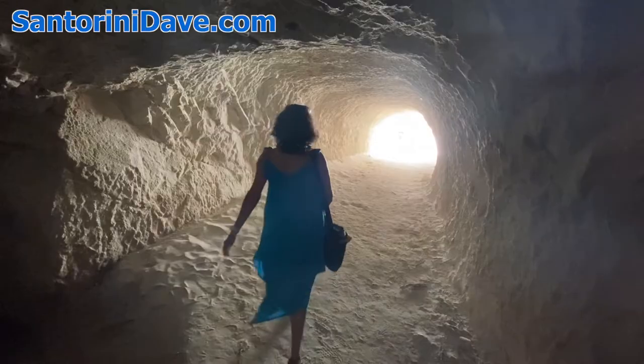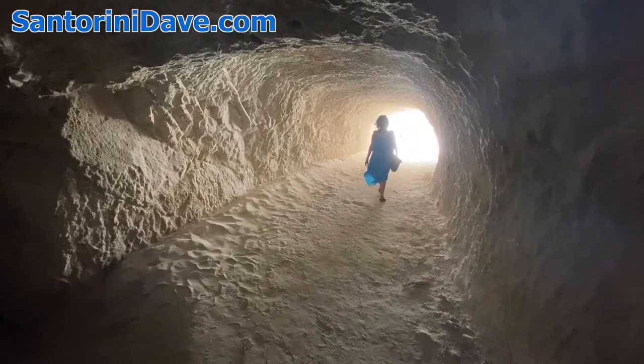Down below, there are also a series of dark, funky caves to explore that you can access from just behind the beach.